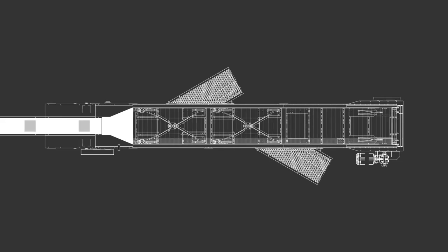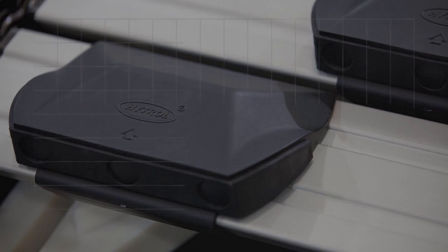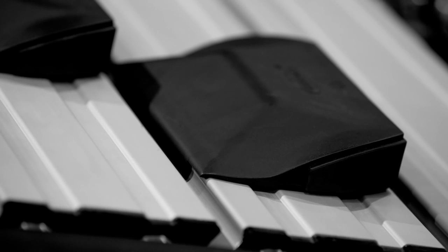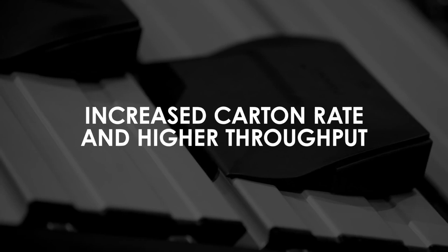For systems requiring dual-sided sorting, Hytrol offers the ProSort 422 and ProSort 432. These models use a dual-sided wraparound shoe, which is similar to the single-sided shoe but offers the ability to sort in either direction. The shoe fits the same slat and is designed to be jam-resistant, allowing for increased carton rate with higher throughput.